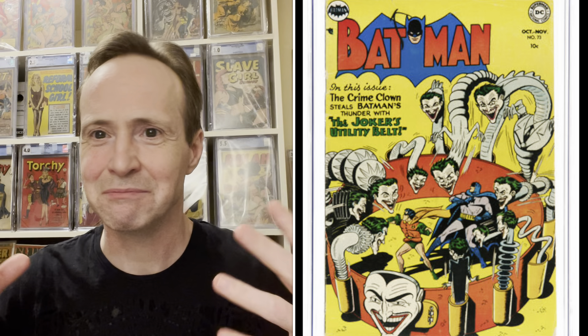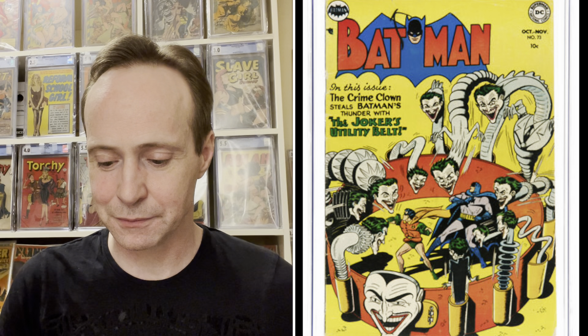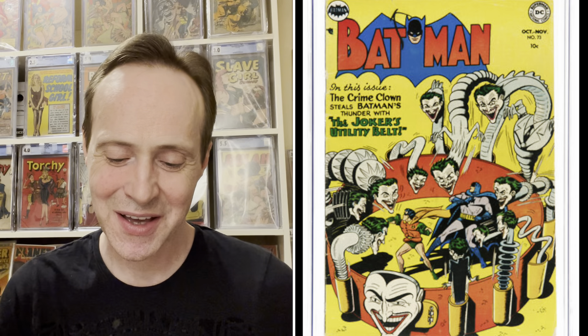Number 9 on the list is Batman #73, from November of 1952. It's a Dick Sprang cover — a cool Joker cover with Jokers almost looking like they're coming out of Jack-in-the-Box things, just a bunch of Jokers popping out. This was a 5.5 that came up for sale and it went for $1,440.